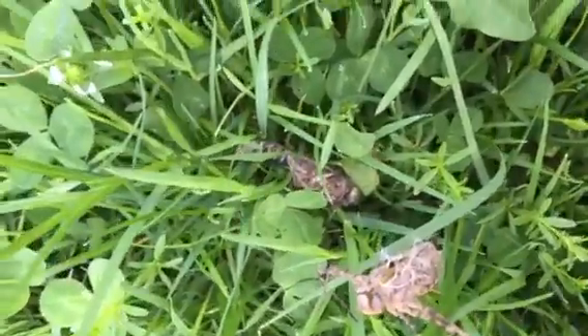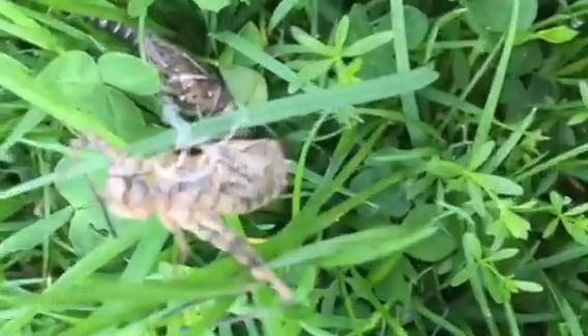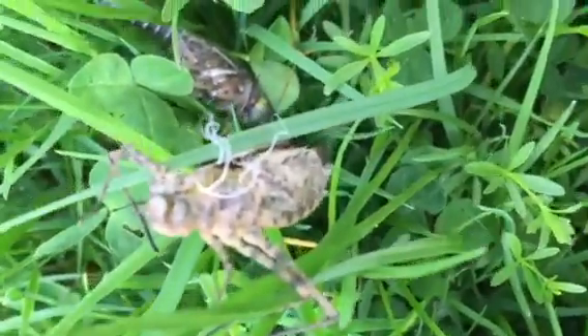What is this, you ask? Well, you know what I say? Something fascinating. You ever heard of a dragonfly nymph? Well, this used to be one.